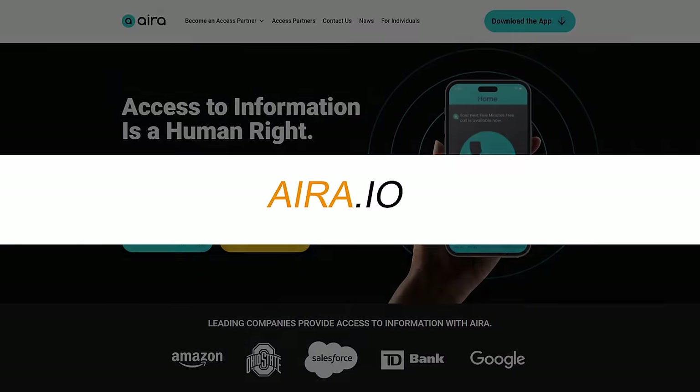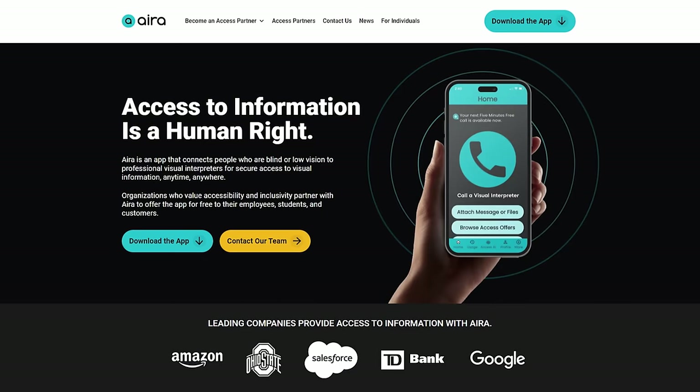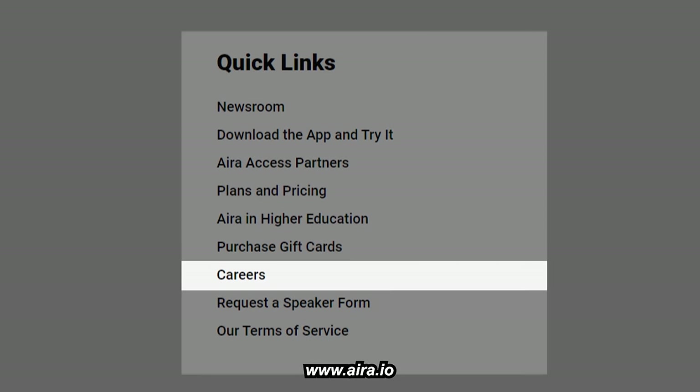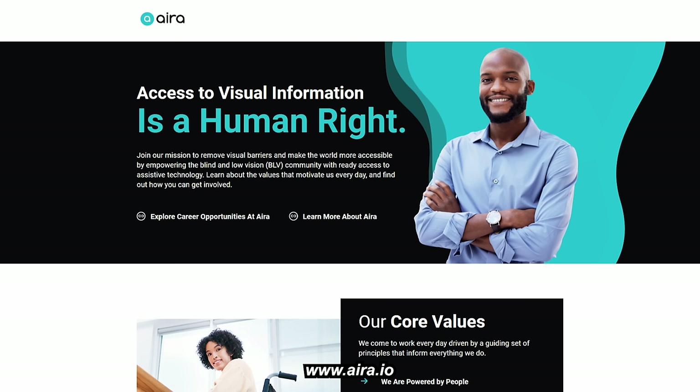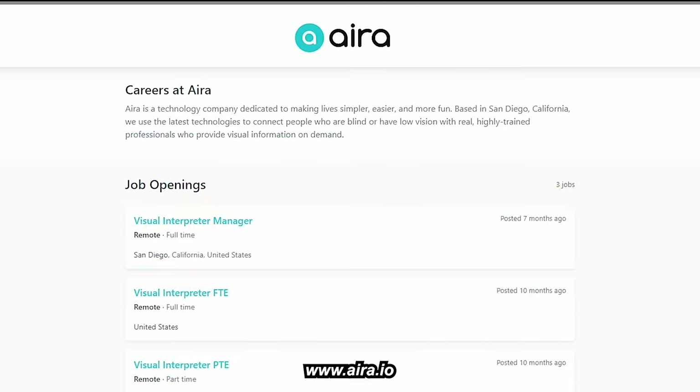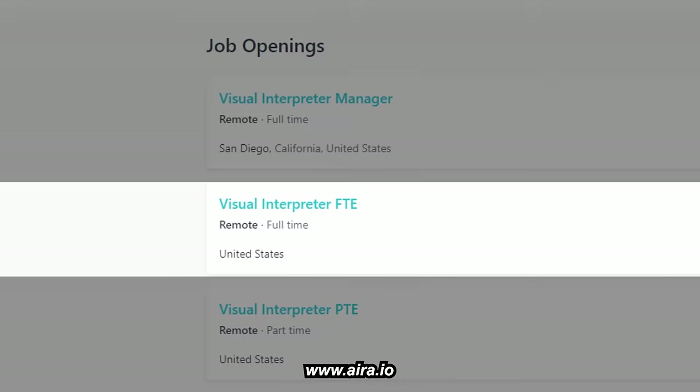To apply, go to IRA.io. Scroll down to the bottom of the page, find the quick link section, and click on Careers. You'll be taken to the next page where you click on 'Explore Career Opportunities at IRA.' There should be a list of job opportunities, and you can choose Visual Interpreter FTE.